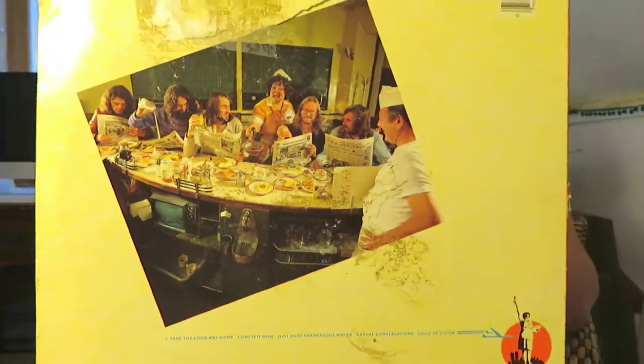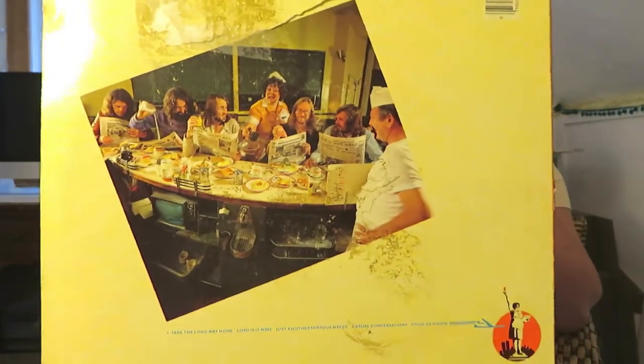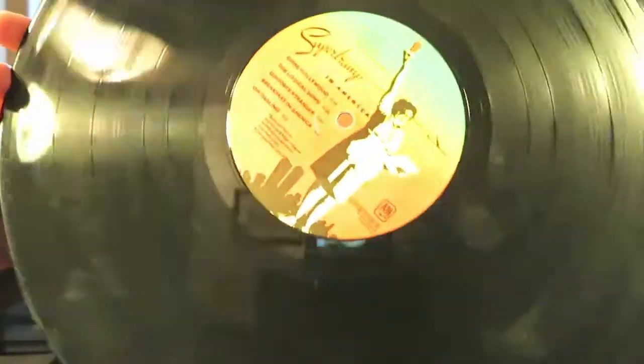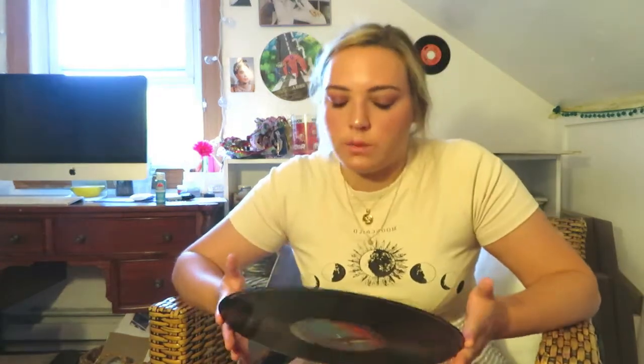The whole scene is viewed through an airplane window, which I think is really cool. On the back it has a picture of the band out to breakfast — I did some research and it was actually at a place called Burt's Madhouse in Manhattan. The record itself also features the Statue of Liberty symbol. If you know anything about Supertramp as a band, they have a focus on themes of freedom and liberty.